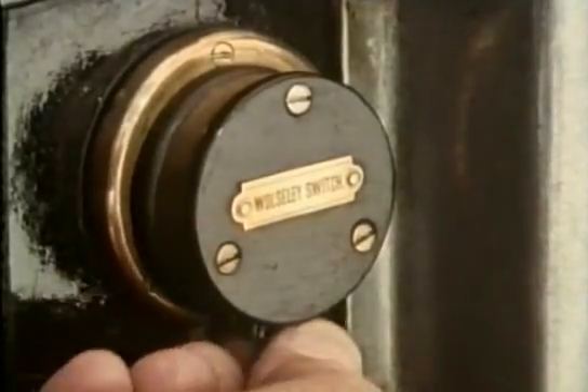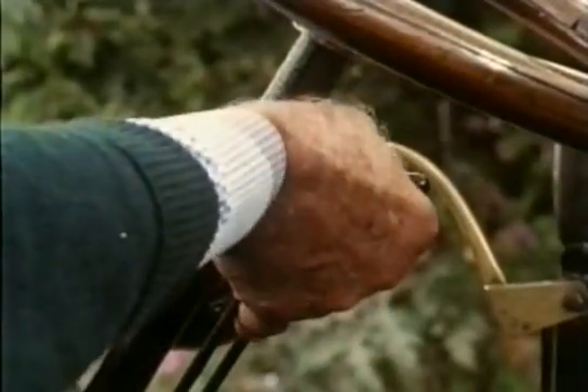Turn on the switch, adjust the throttle and ignition controls.